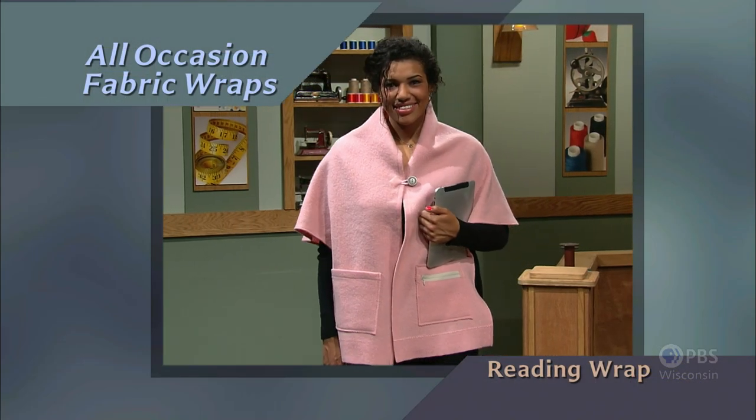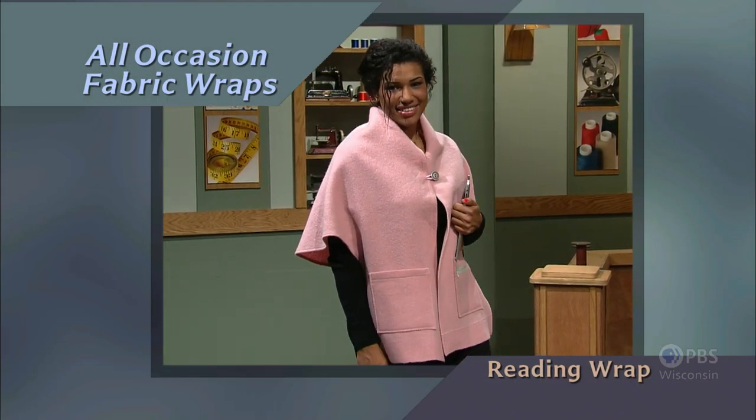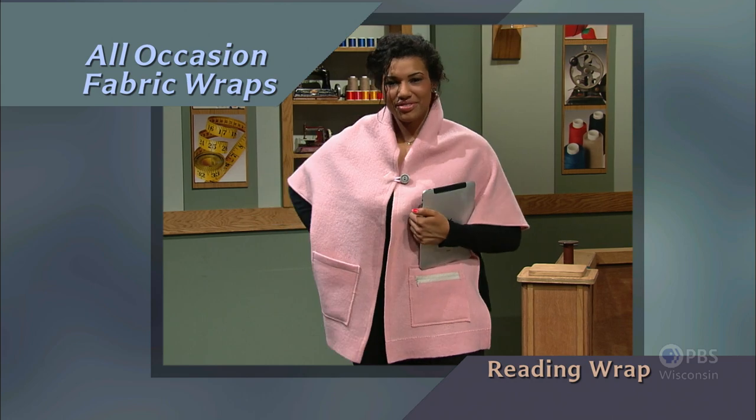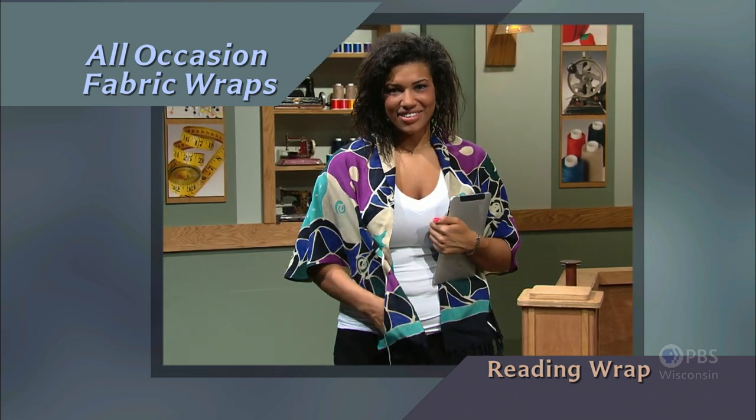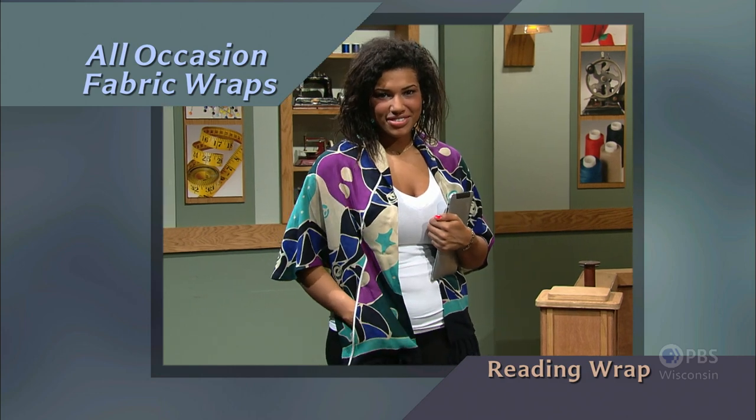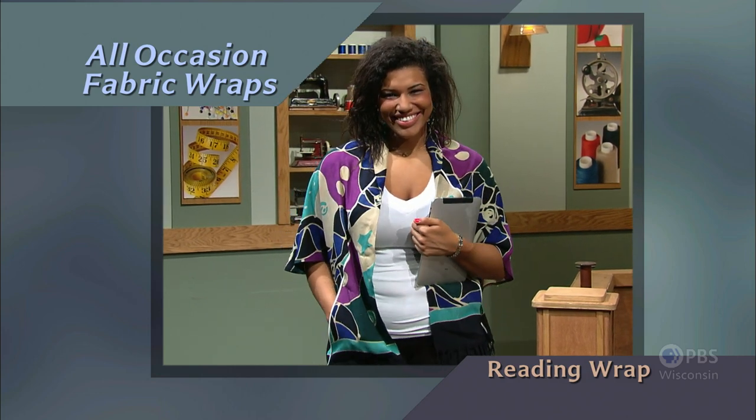With a book or e-reader in hand and this wrap around you, you're all set for a warm and relaxing reading session. If you prefer a lighter weight fabric, use the optional cutting line to transform the wrap front into a dressy pocket version.